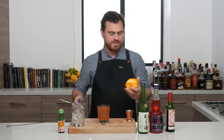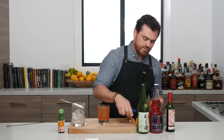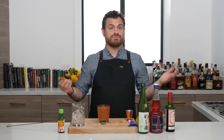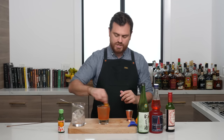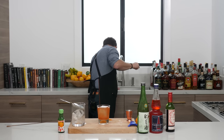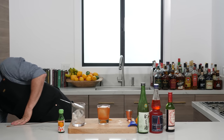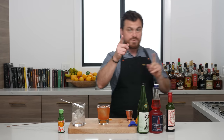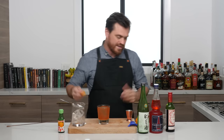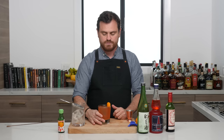Oh, nice wash line too! I wanted to do something with the garnish — we've been talking about improving our garnish game. I couldn't find my knife, so I'll just put a citrus peel twist on the top. Alright, let's taste it.